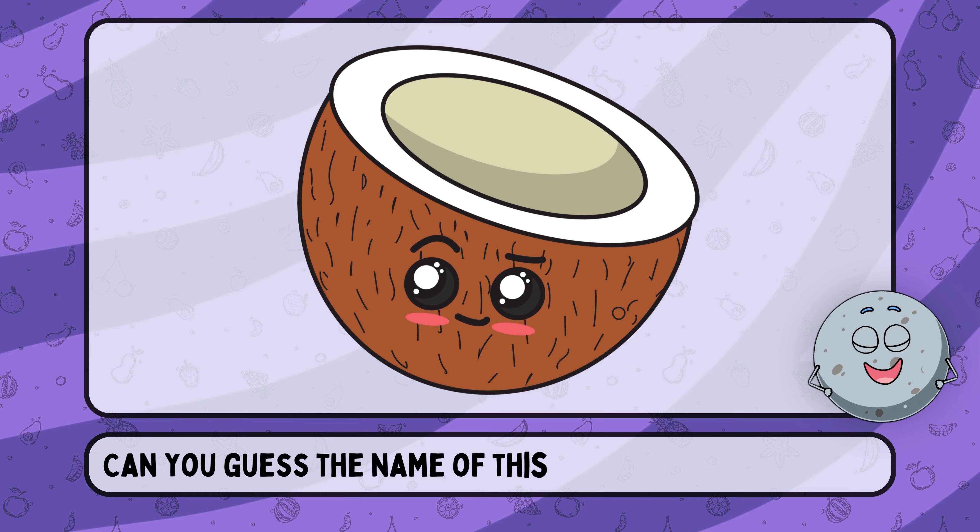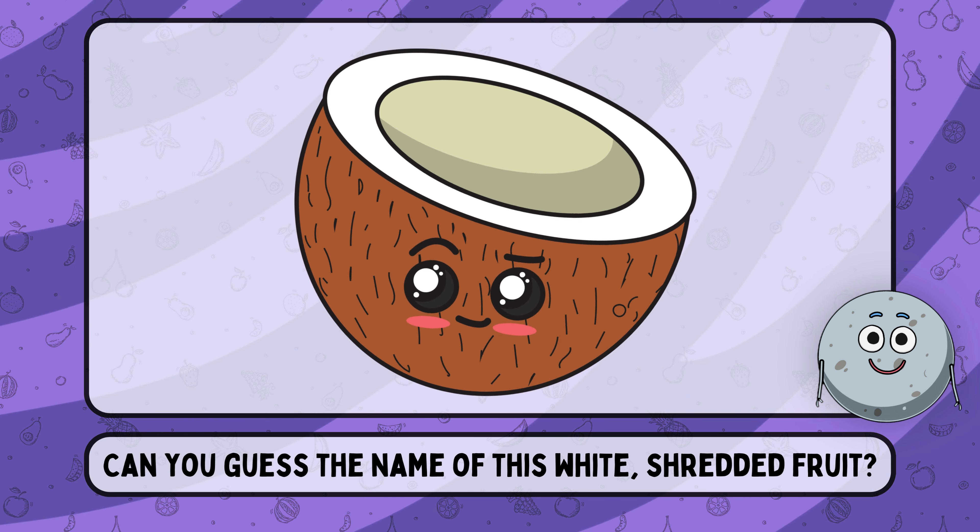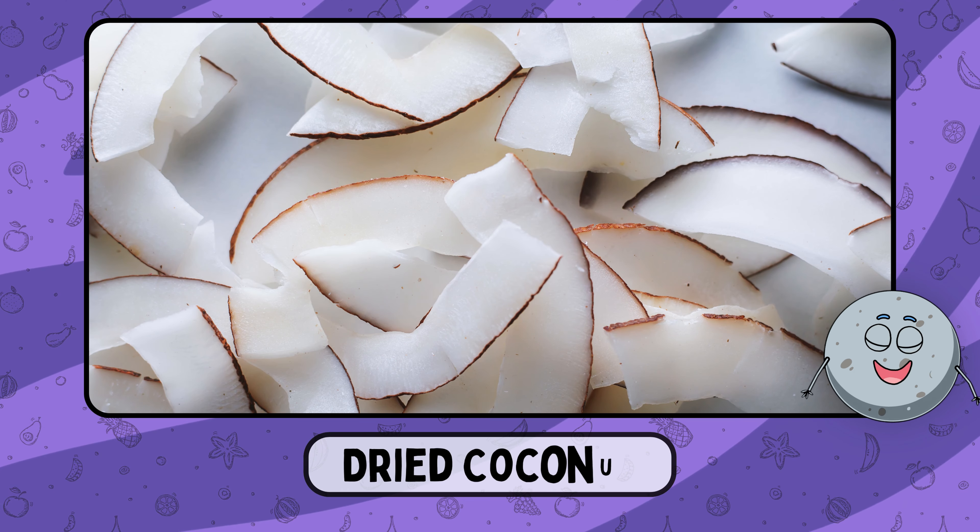Can you guess the name of this white, shredded fruit? This is dried coconut.